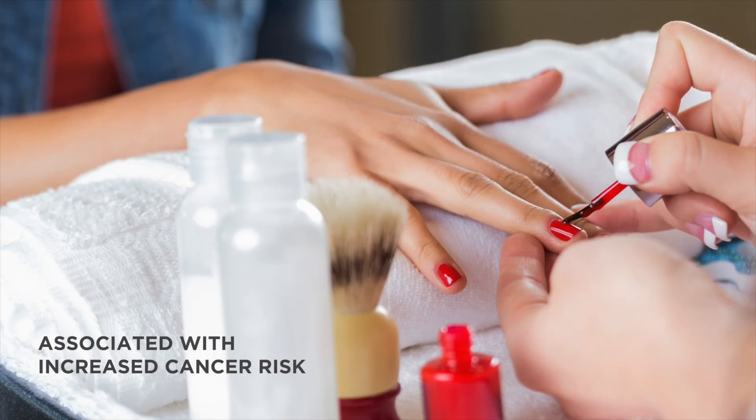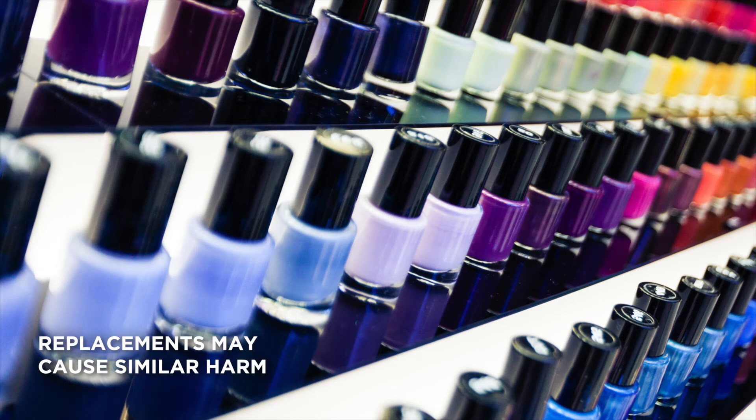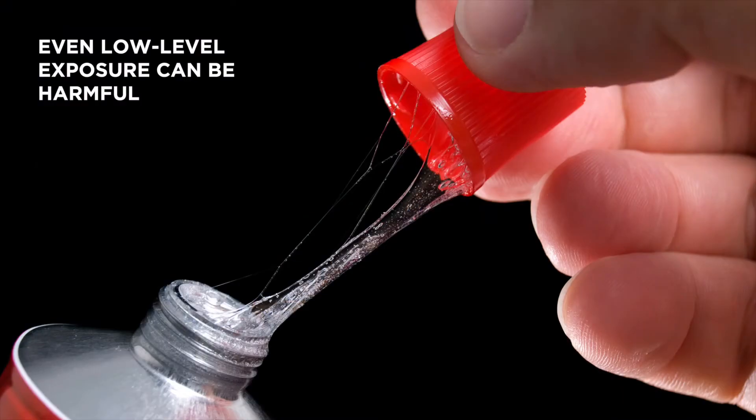Some solvents used in nail salons were associated with increased cancer risk and altered fetal development. They were phased out, but the replacements are from the same chemical family and may cause similar harm. Even very low level exposure to some solvents can be harmful.